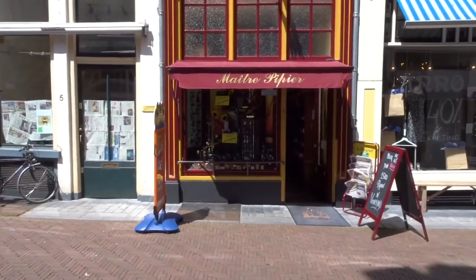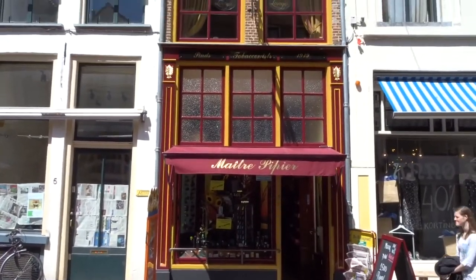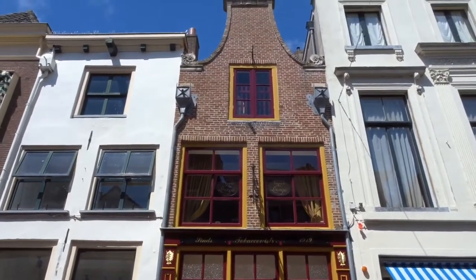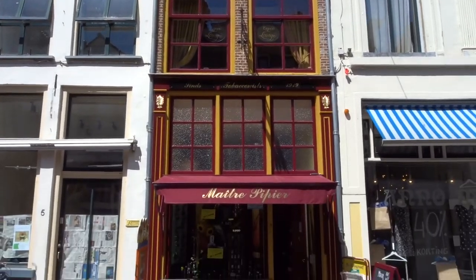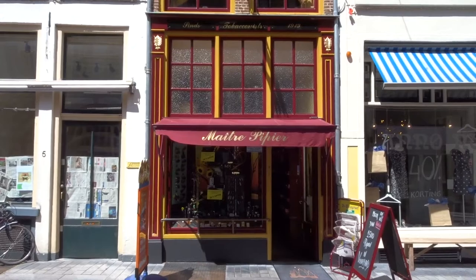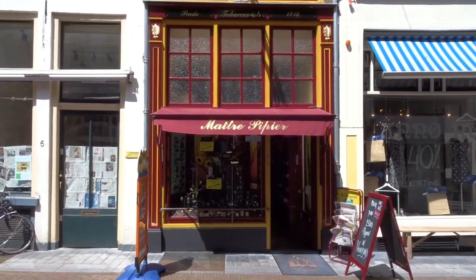We have arrived at the cigar store. As you can see, it's a very old building, a couple of hundred years old. The cigar store itself has been here for, I believe, 40 years, under this owner called Willem.